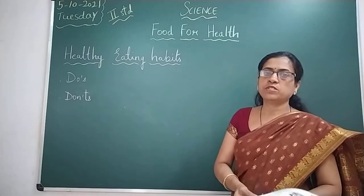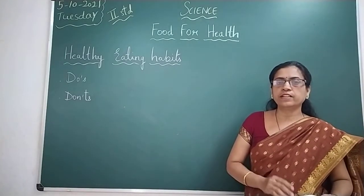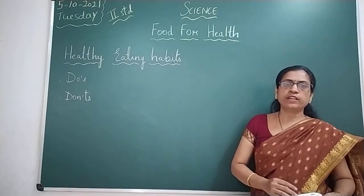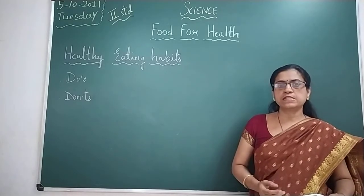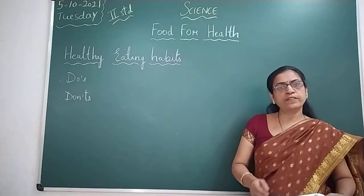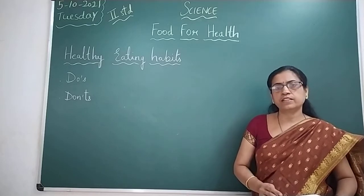Now let us continue the lesson with the next part: healthy eating habits. Eating healthy food keeps us healthy and fit. If you eat healthy food like vegetables, fruits, pulses, and cereals, you can be healthy. You must follow some healthy eating habits to stay healthy.